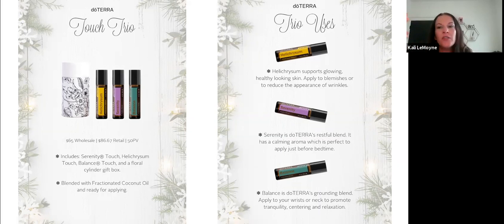Balance Touch is doTERRA's signature grounding blend. You can apply it to your wrists or neck to promote tranquility, centering, and relaxing. I've gotten into yoga over the past five or six months and I try to remember to put Balance on the back of my neck, the bottoms of my feet, and behind my ears before I go, because it helps with physical balance. I can keep this in my yoga bag so I have it if I forget at home.